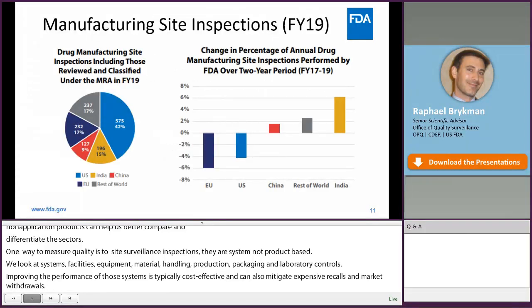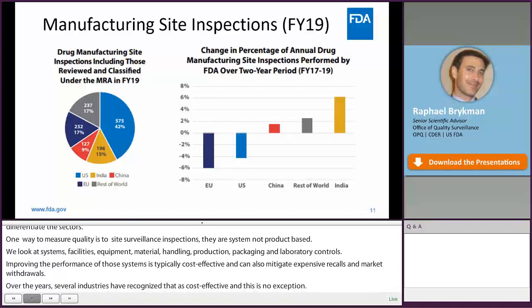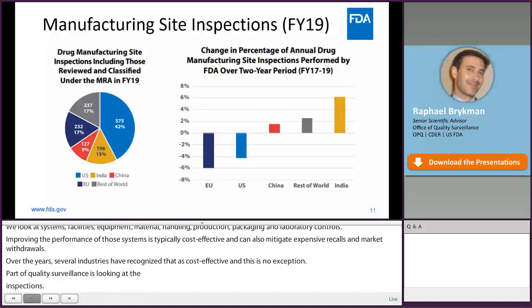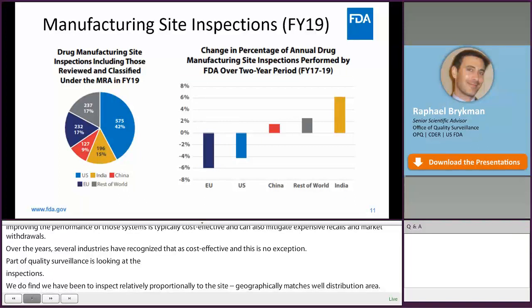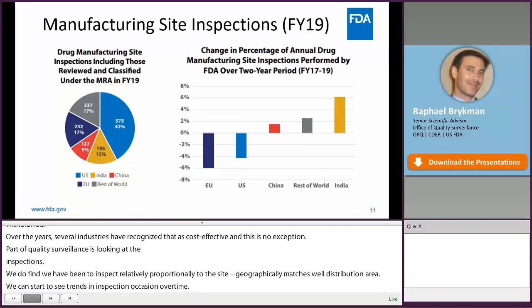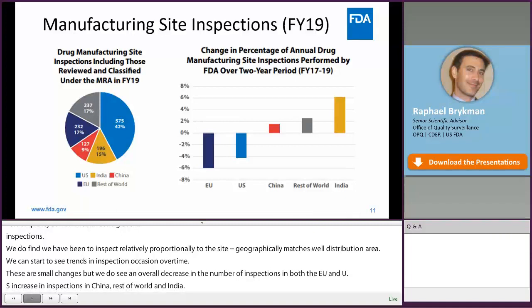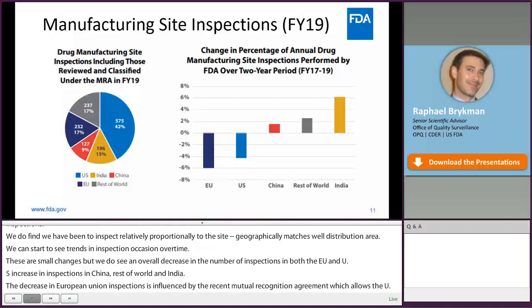Part of quality surveillance is looking at these inspections. Even though we inspect on a risk-based prioritization model which does not include geography, we find that we happen to inspect relatively proportionally to our site inventory geography. The distribution of manufacturing sites geographically matches well with our inspection distribution. However, we can start to see trends in inspection location over time — an overall decrease in inspections in both the European Union and the United States, and alternatively an increase in inspections in China, rest of the world, and India over the last two years. The decrease in EU inspections is heavily influenced by the recent mutual recognition agreement, which allows the United States to accept inspection reports from EU counterparts as our own, allowing FDA resources to cover more of the rest of the world.